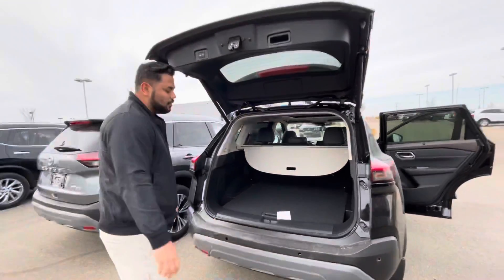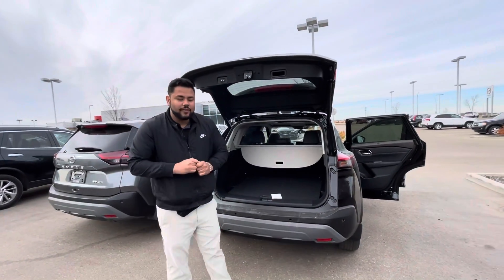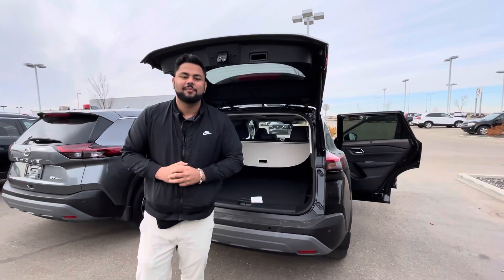You have a nice big trunk back here. Let me know what you think of this video — if you have any questions please don't hesitate to reach out. Thanks!